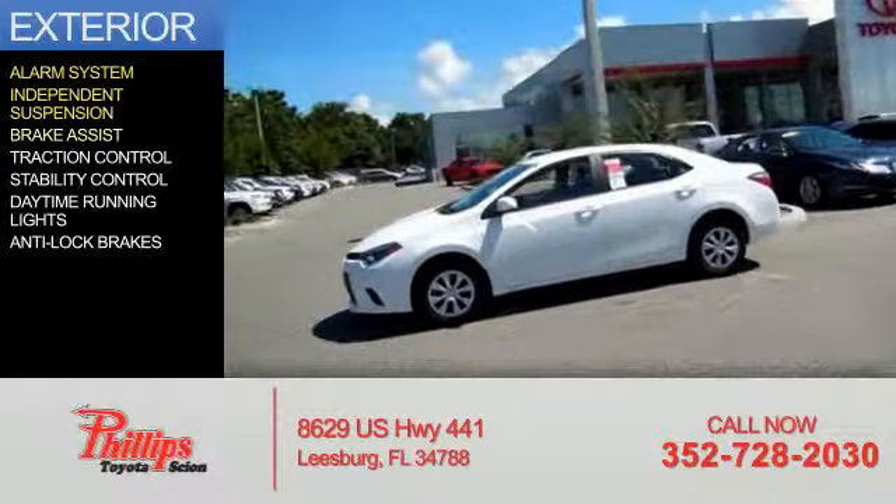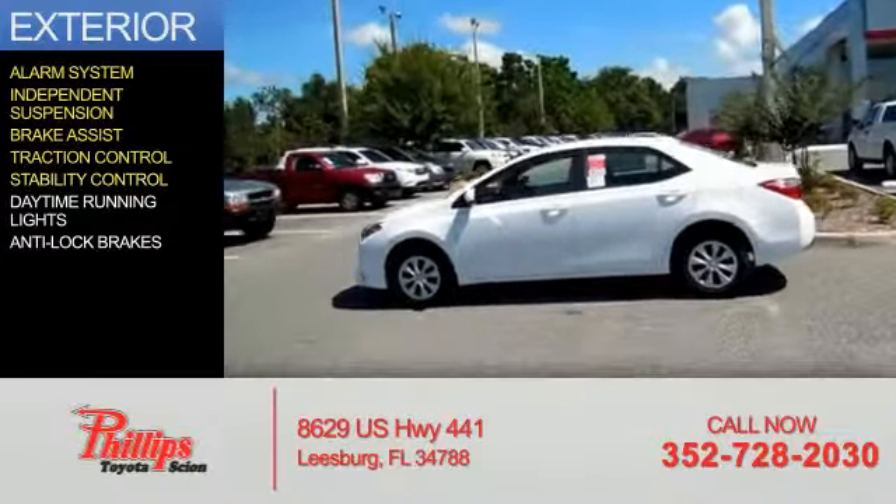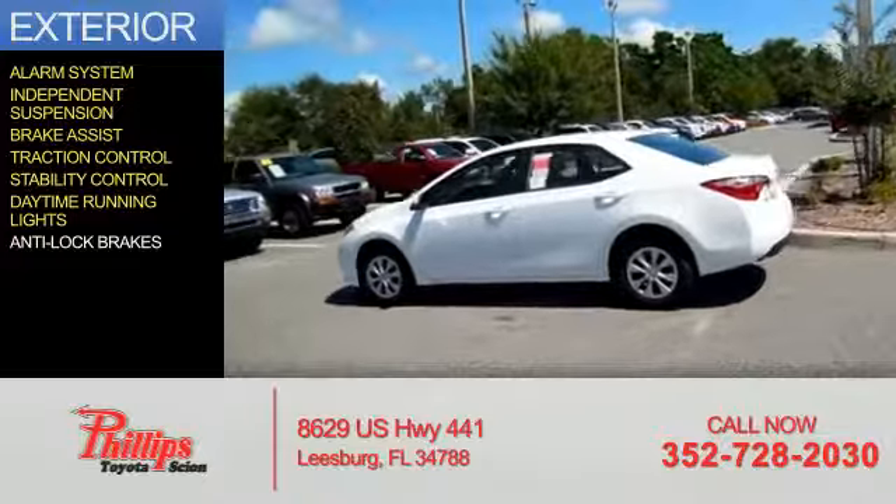The features include independent suspension, brake assist, traction control, stability control, daytime running lights, and anti-lock brakes.